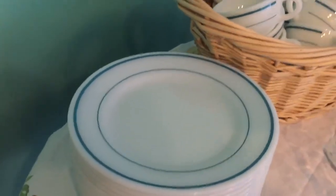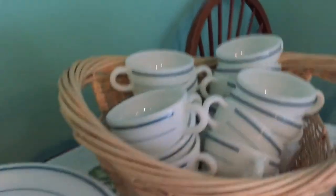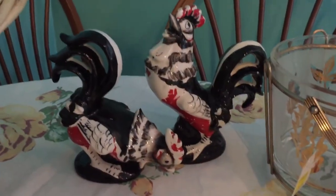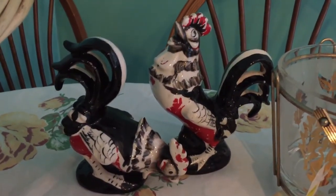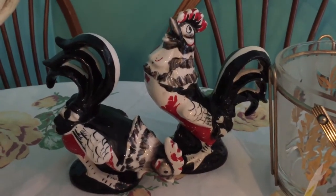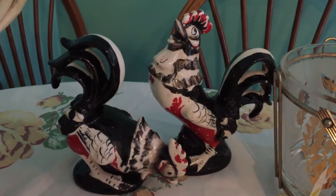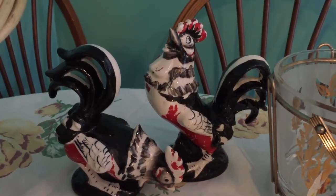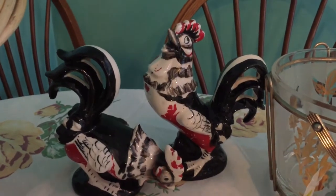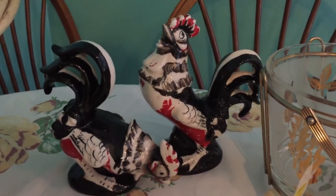The next thing I got is these 1950s rooster and hen figurines — they're red, black, and white. They do have a couple of chips and some paint loss, but I thought they had a lot of character. These will go in my kitchen unless I decide I don't like the way they look in here. I paid 79 cents apiece for those.